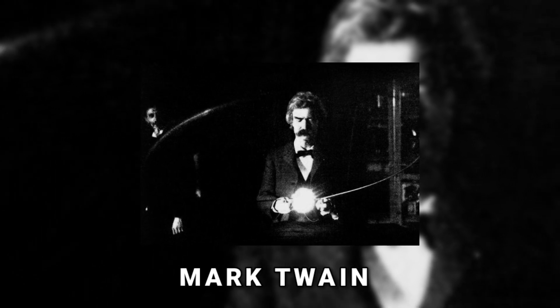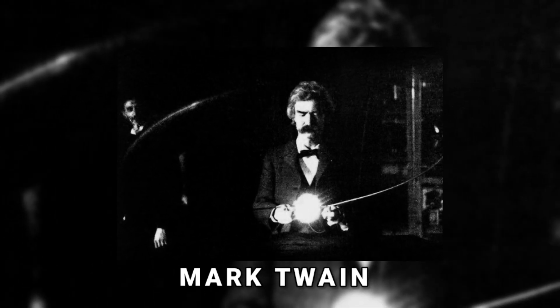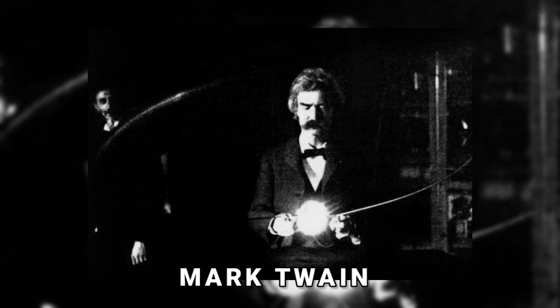This depicts the renowned author Mark Twain working in Nikola Tesla's lab — another notable figure of the 19th century. The University of Virginia claims the image was captured in the spring of 1894.